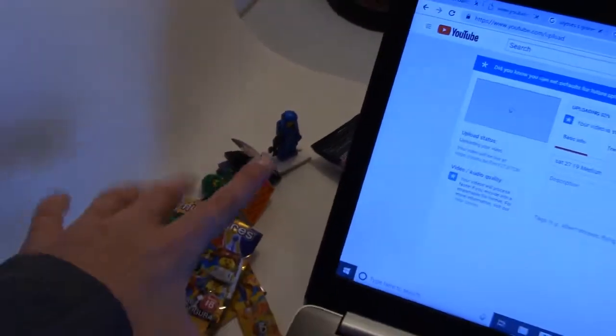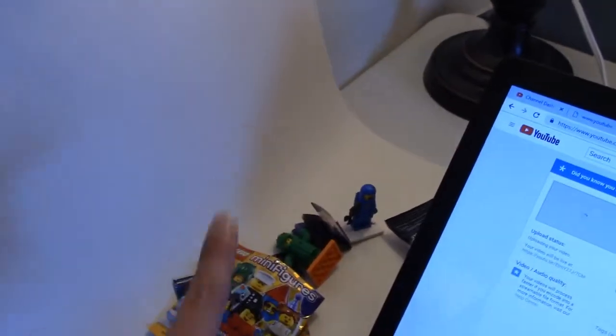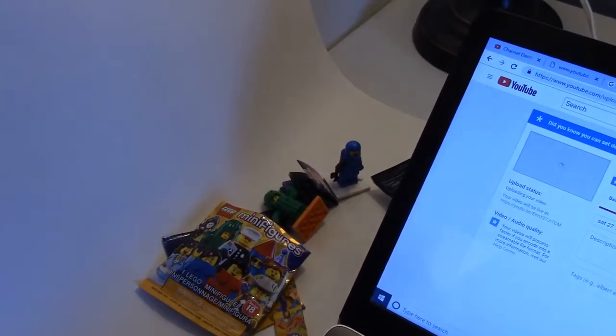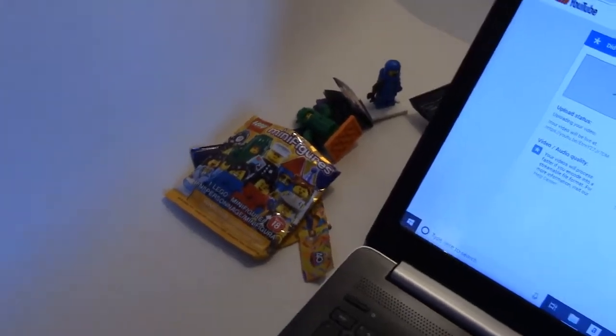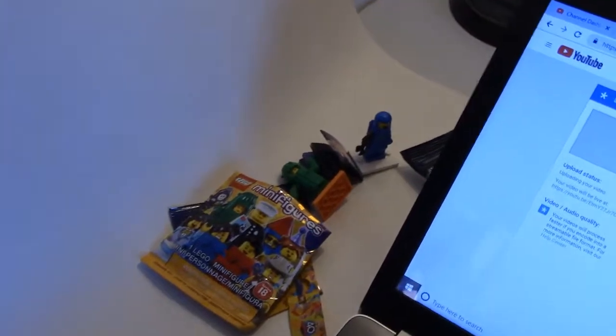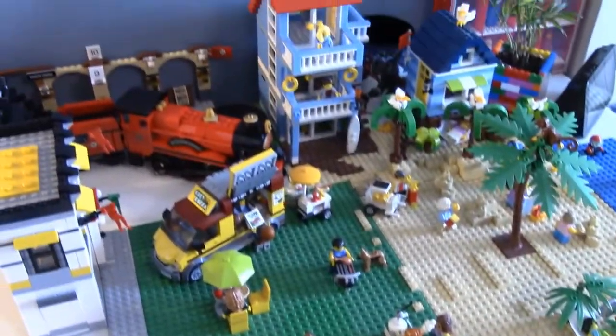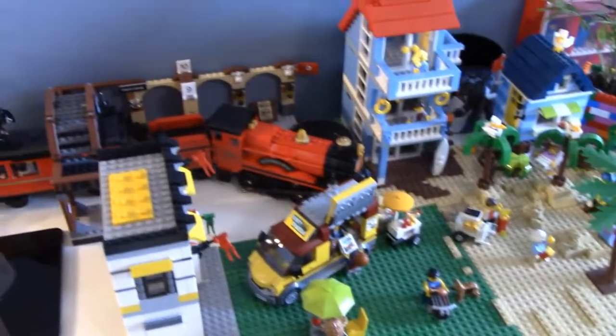We gotta clean this stuff up from last week because I really have something exciting to show you. I just got it today and I am literally so excited — this is kind of a once-in-a-lifetime opportunity thing. I'm sure you guys already saw it in the thumbnail. Let me clean everything up, get this uploaded, and then I can show you guys. Alright, the upload is done, so now I can show you what I'm really excited about — here it is!